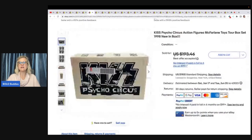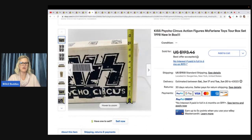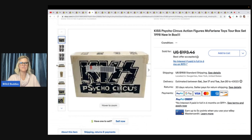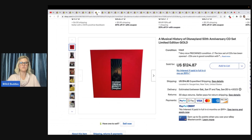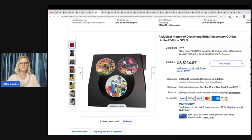Kiss Psycho Circus action figures, McFarlane Toys tour box set, new in the box. She got this from one of the vintage toy hauls, so paid $2 to $3 for it. Took a best offer of $97 plus shipping. Some of that Kiss band stuff can go for crazy money, so definitely look it up if you see it.